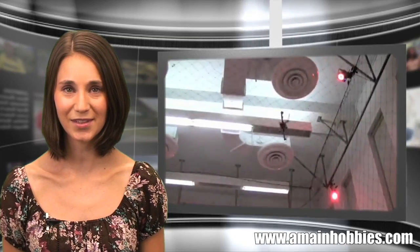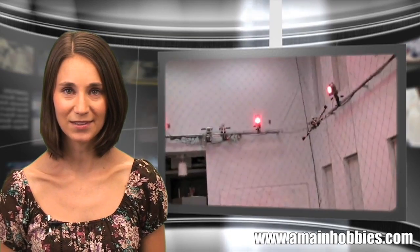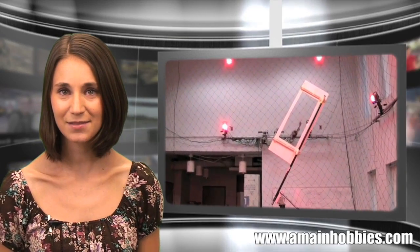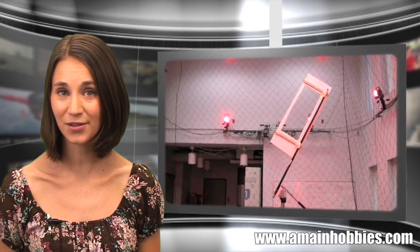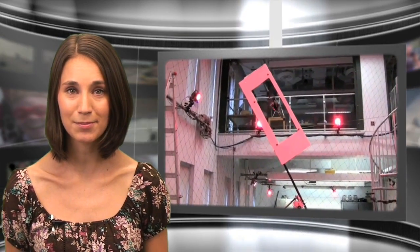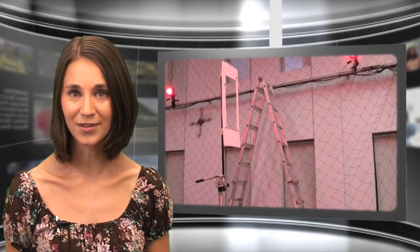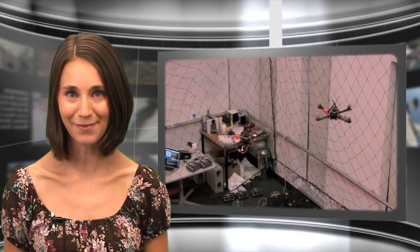Students at the University of Pennsylvania have developed amazingly stable and agile control systems called the Quad Rotor UAVs. These mini UAVs can do pirouetting circles, single, double, and triple flips, as well as fly through small openings and windows. They can also come to rest on solid surfaces like a roof or even a wall. Just add an onboard camera and microphone and you've got an eye in the sky spy.